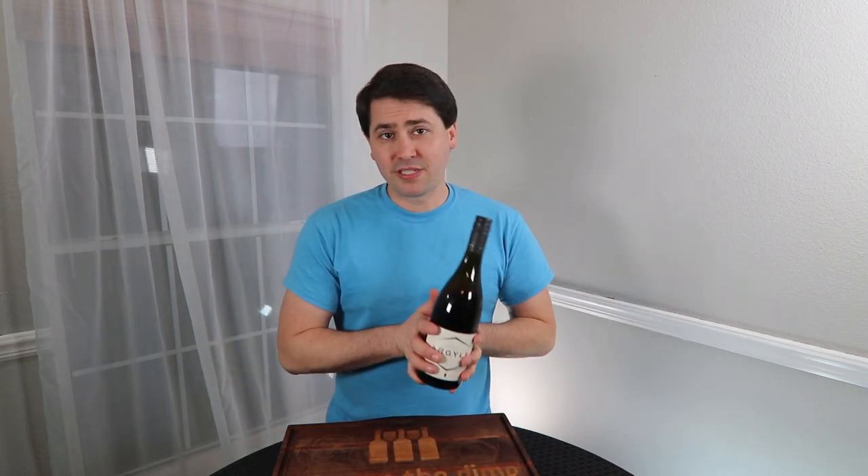Hey everybody, this is Stuart with Wine on the Dime, and today I'm reviewing a wine that one of my viewers has requested. So Carl, here's my review of the Argyle.